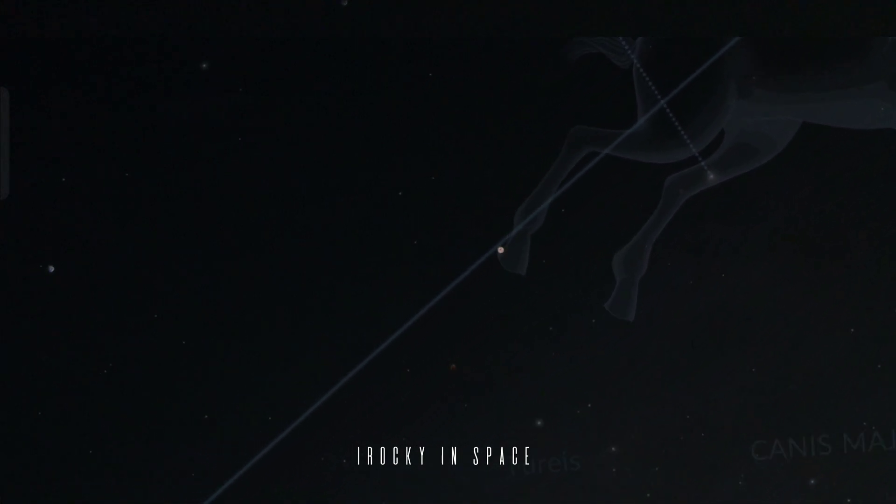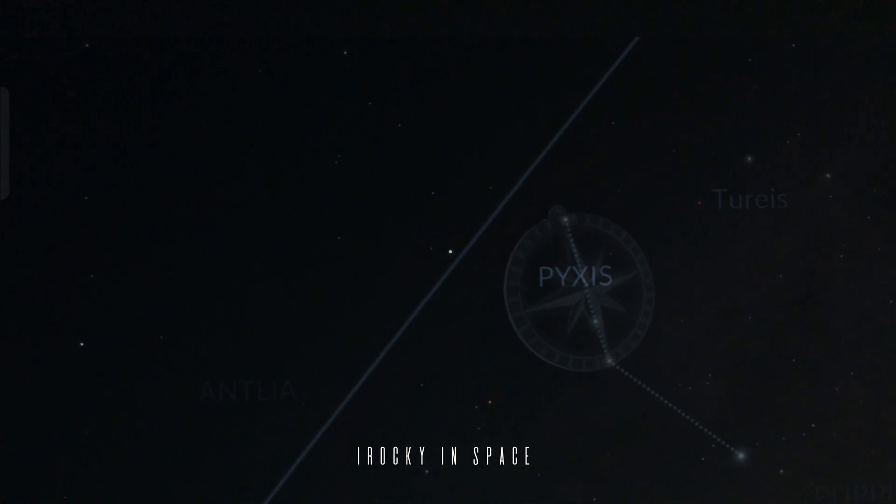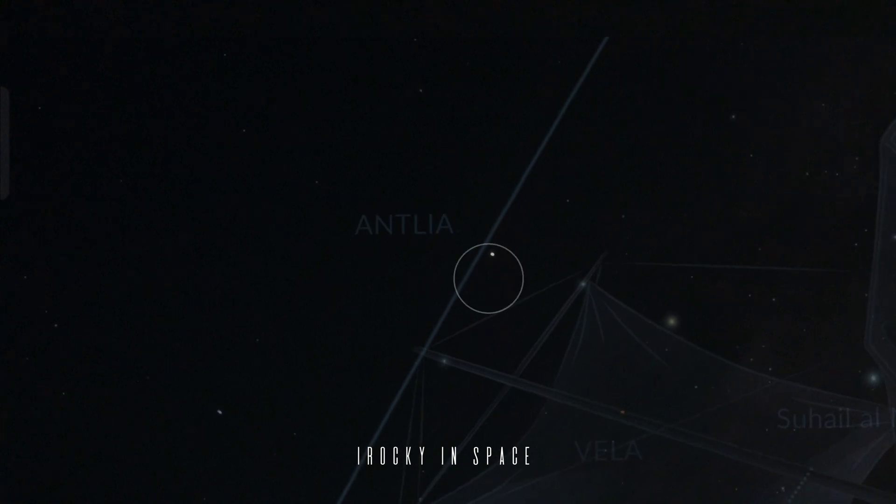I captured this video through my bare hands with my camera, that's why it is shaky. I don't mind that. Now you can see the ISS moving with that access point toward the Earth.